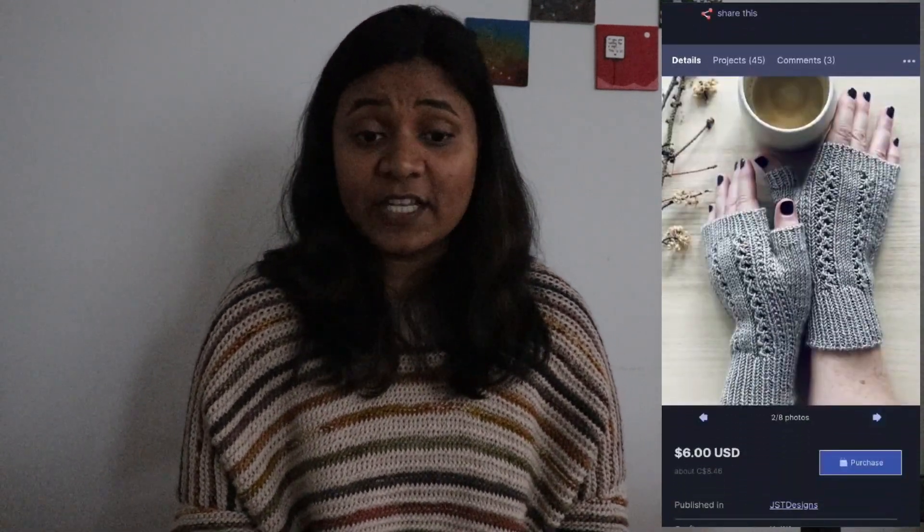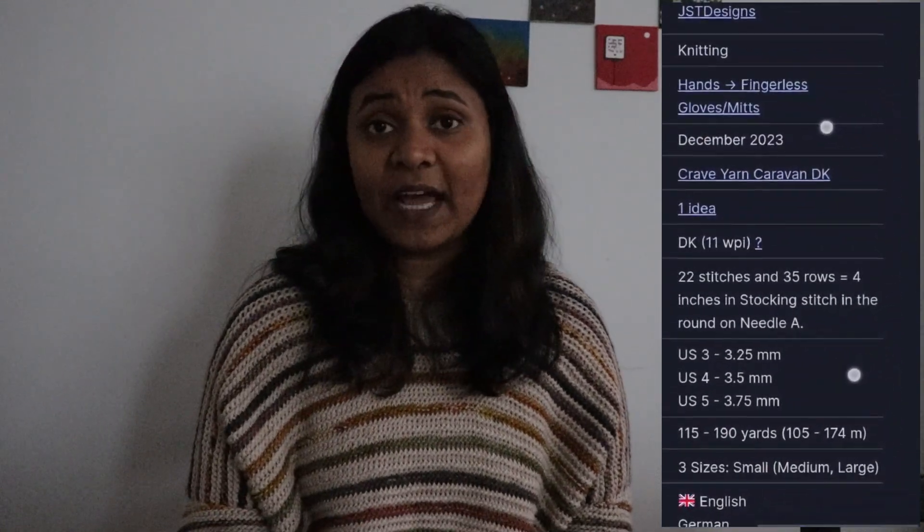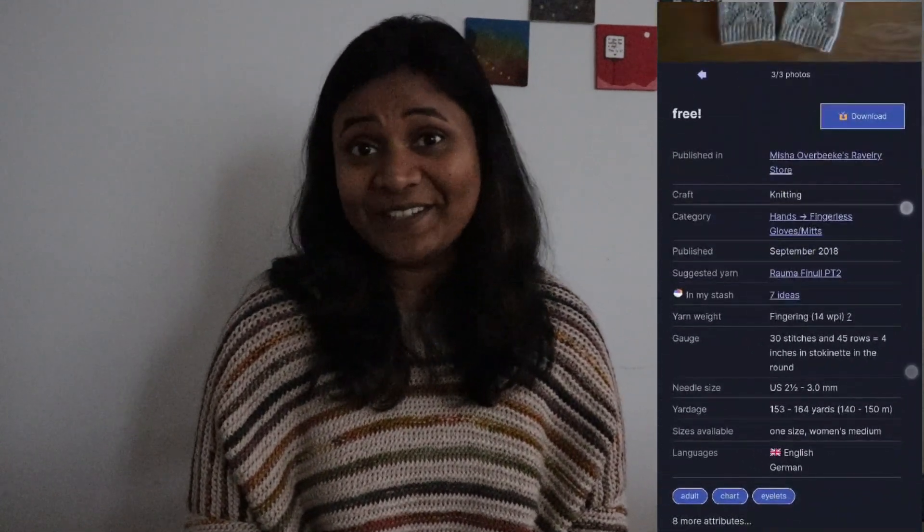The Riptide Mitts by Jennifer Shields Tolland are made using DK weight yarn on needles from 3.25 to 3.75mm. The pattern also comes with a matching cowl and you get a discount if purchasing both together; just the mitt costs about $8.44 Canadian dollars. It comes in small, medium, and large, and I like that it mixes stockinette with lace rather than being all-over lace. The Cloud Burst fingerless mitts by Arian Gray use fingering weight yarn and 3mm needles — just one size — and it's a free pattern on Ravelry available to download right away.